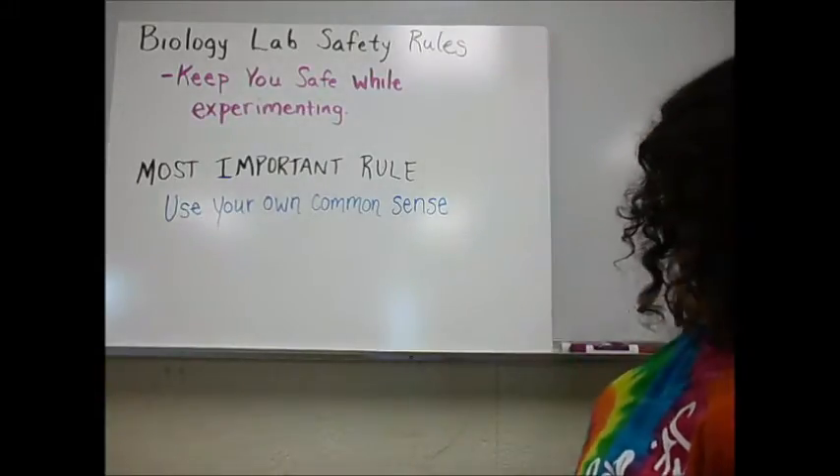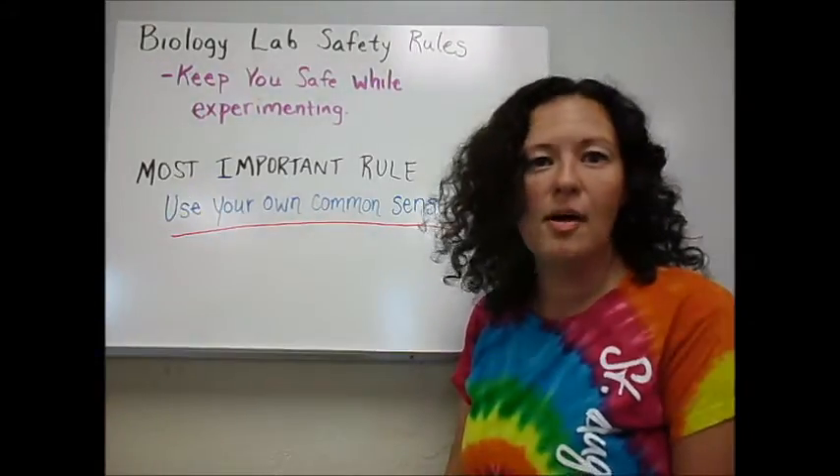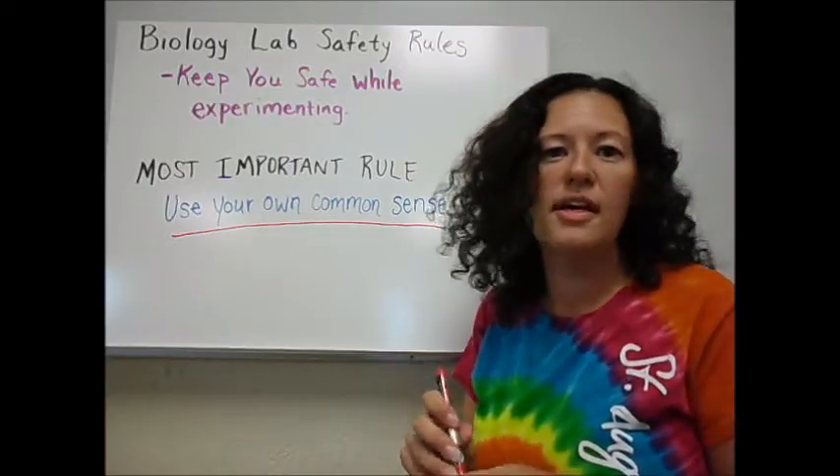The most important rule that you need to know is this one right here: use your own common sense. Most of the labs that we do, if you just think about it for a moment or if you read through your material beforehand, you're going to know what to do.